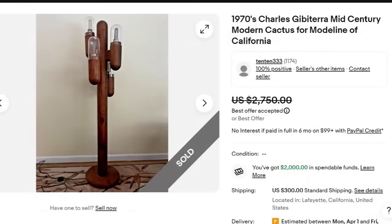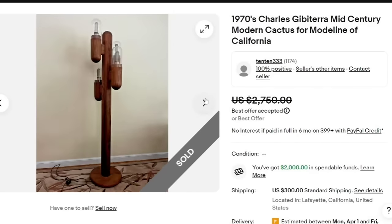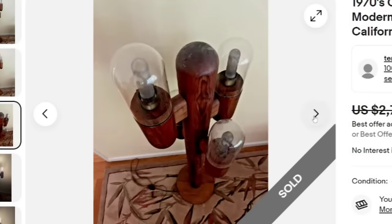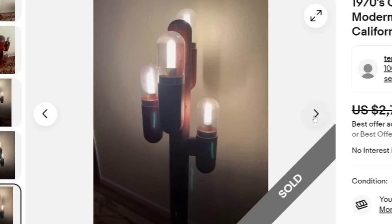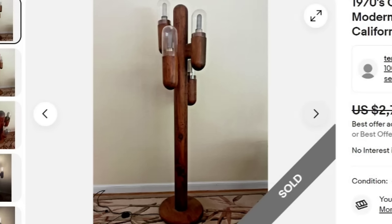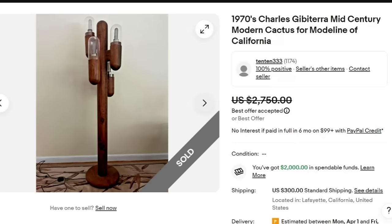Next is a 1970s Charles Gibaterra mid-century modern cactus lamp for Mode Line of California. This one sold for a best offer on $2,750 plus $300 in shipping. A few of you have asked me to do videos on lamps, so that might be something I'll consider. Don't forget to put in the comments what topics you'd like to see for $500 and under this next month. A great sale at $2,750 — keep an eye out for mid-century modern lamps.